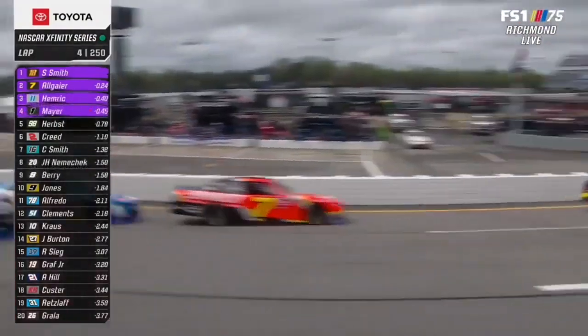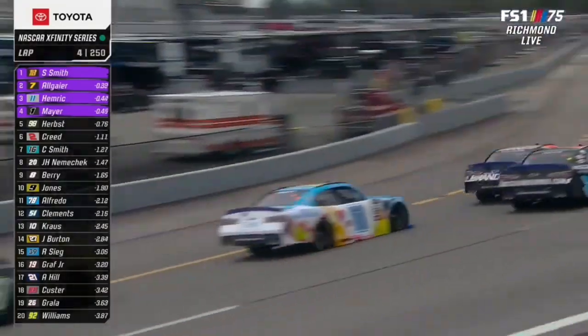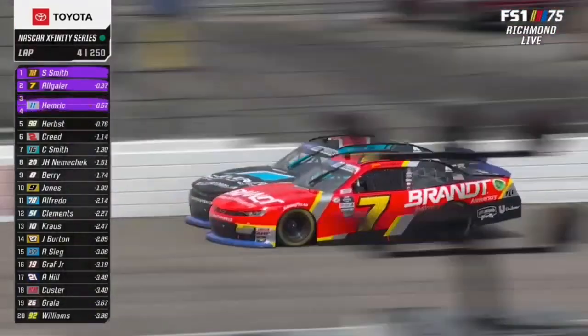It's a theme for him — all year long, everywhere we go, he's never seen the track. Don't worry about it. He leads laps.